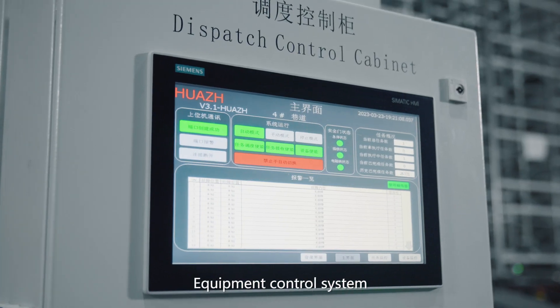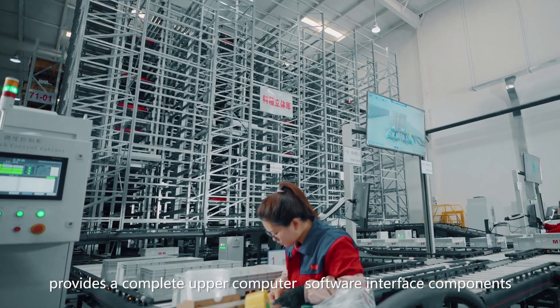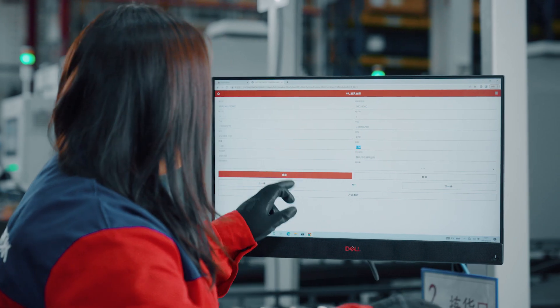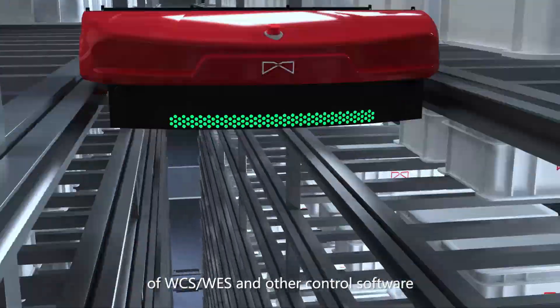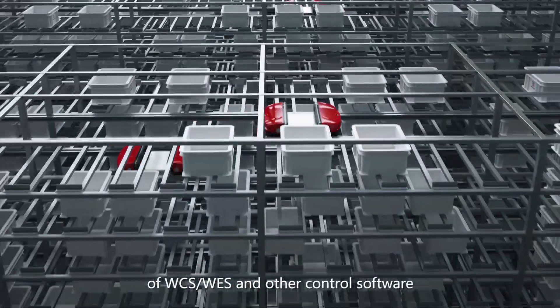The Equipment Control System provides a complete upper computer software interface that achieves perfect docking with the WCS. All goods storage and retrieval operations are under the unified control of WCS-WES and other control software.